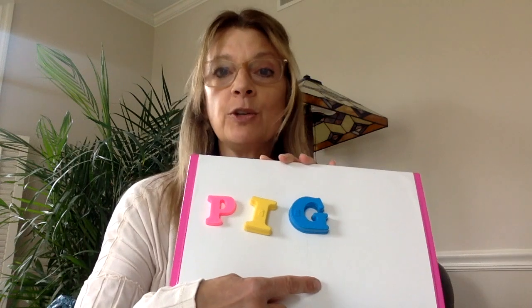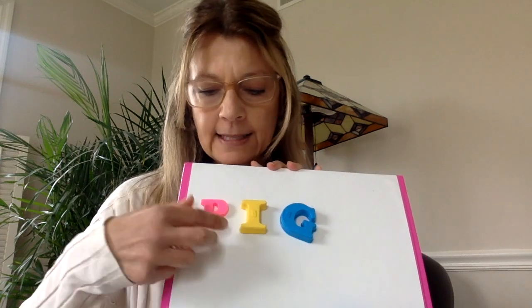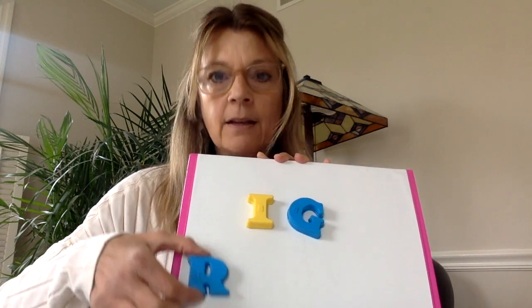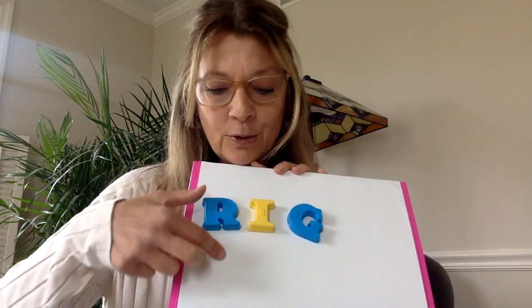And I want to show you something really cool that the big kids do, boys and girls. Watch this. I'll keep my I-G, the -ig sound, and I'm going to change the first letter and the first sound to make some new rhyming words. What letter is this right here? That is an R, and an R makes what sound? R. R-I-G. Rig. You made a new word.